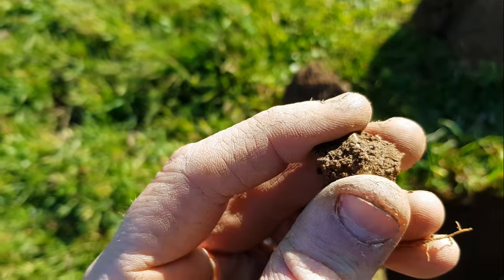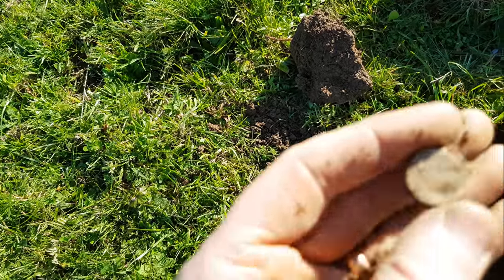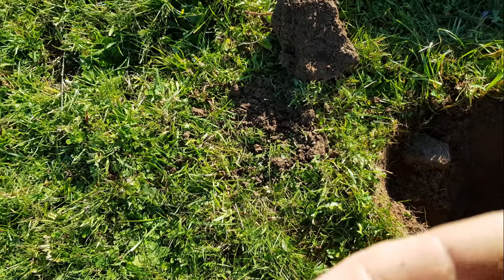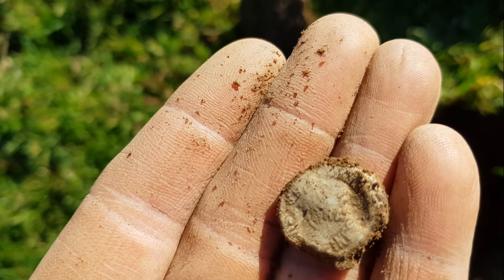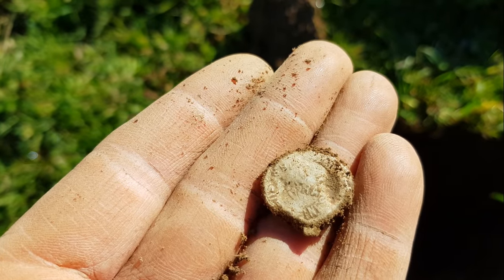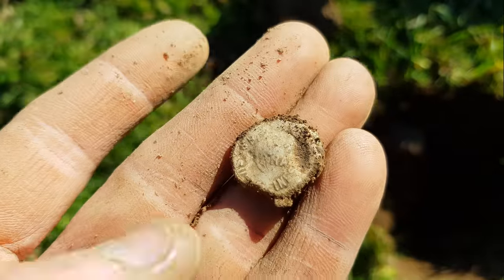To me it looks like a bag seal — let's break all the dirt off it. Cardiff again! And then the back. I'll clean it up a bit more when I get home — it's got a pretty cool design on it. I've had loads of Cardiff ones but this one looks a different company. It's lettering and numbers. That's a cool little bag seal — next one.